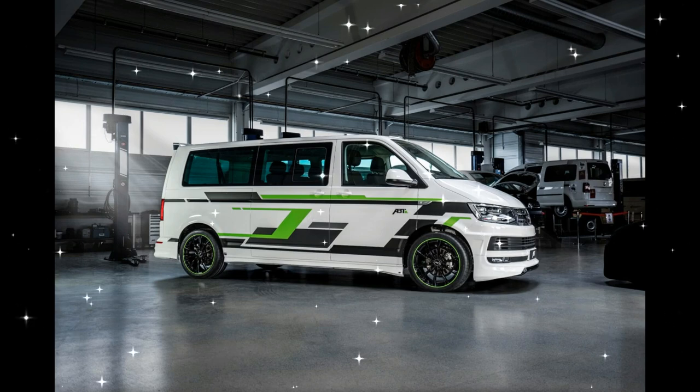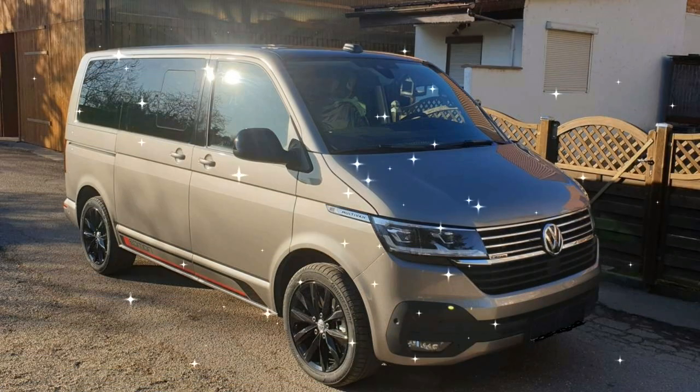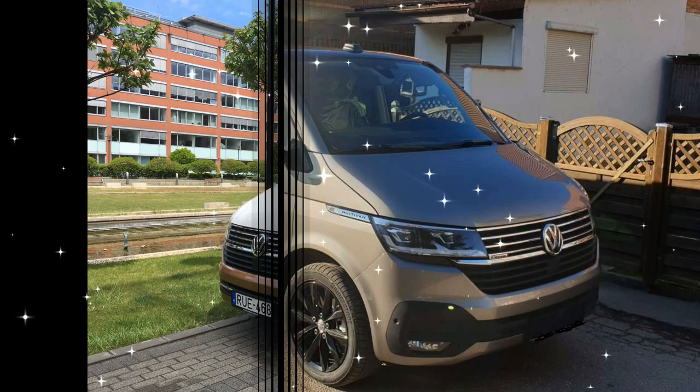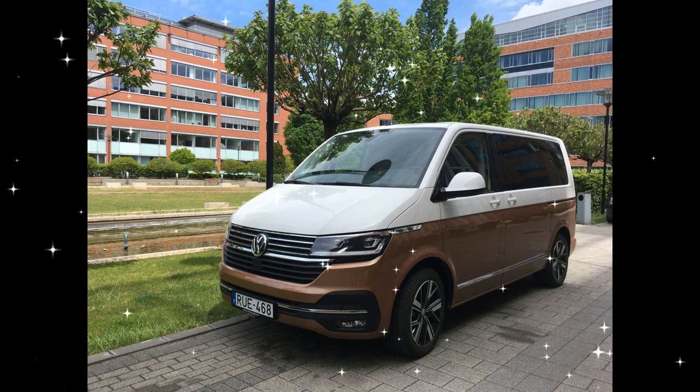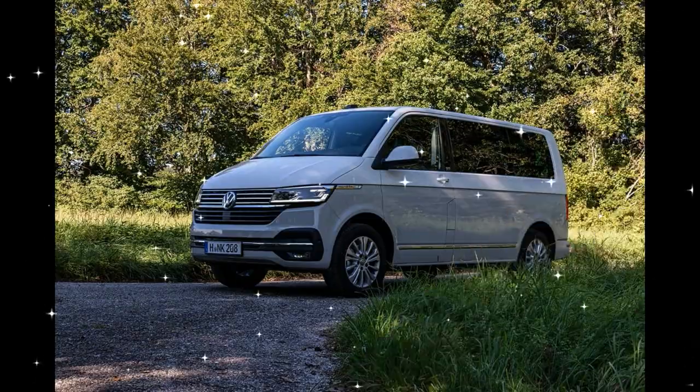Volkswagen T6 Multivan 2.0 TSI BMT DSG Review. The 2018 Volkswagen Multivan 2.0 TSI was first presented in 2015 and was produced in 2015, 2016, 2017, and 2018. The T6 Multivan is a 5-door E-class executive car.